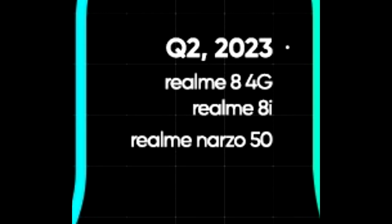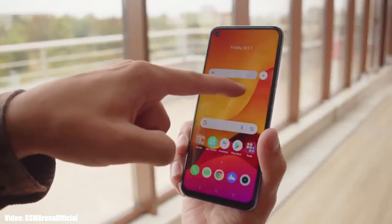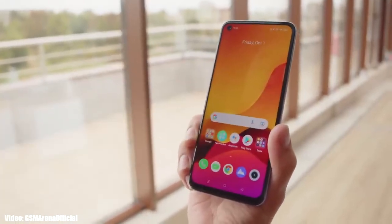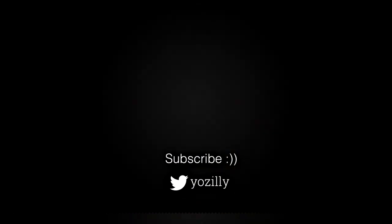Whenever Realme releases the update for your smartphone, I will let you know. Make sure you're subscribed to this channel. Give this video a thumbs up and I'll see you guys in the next one.